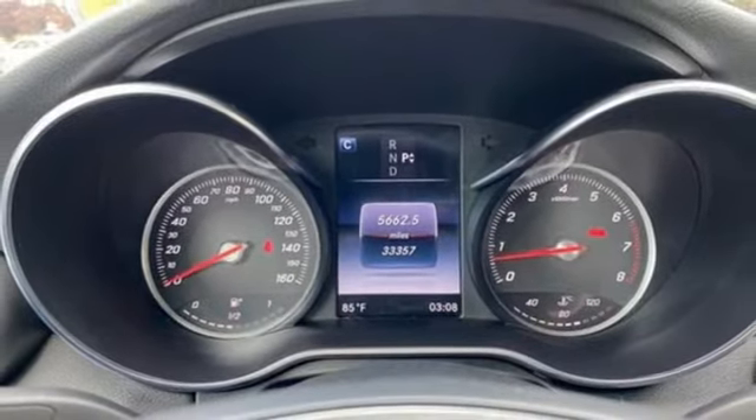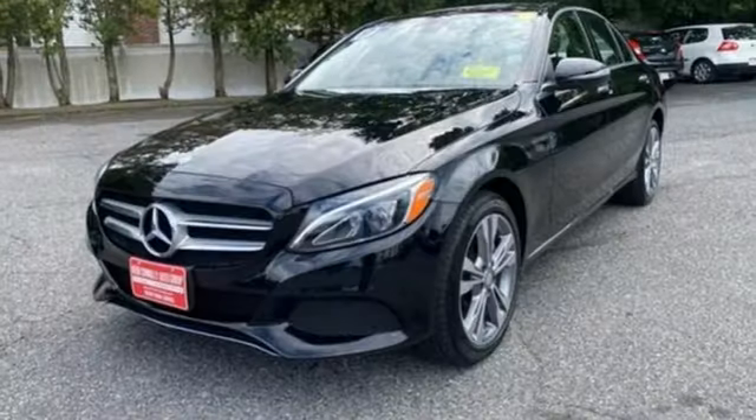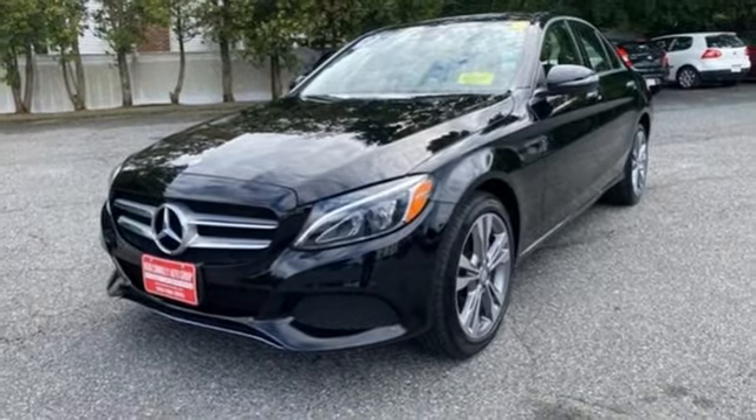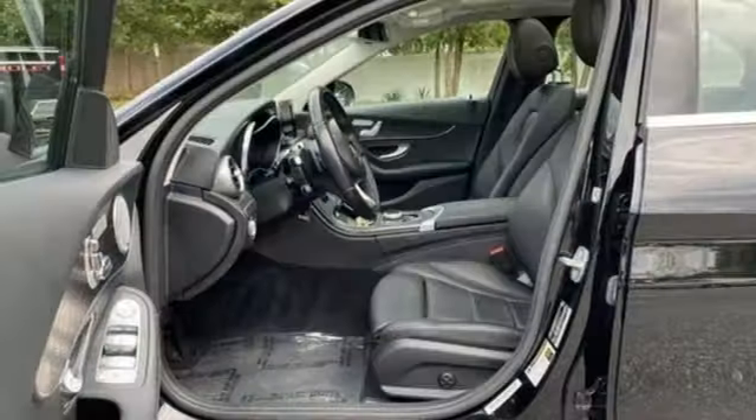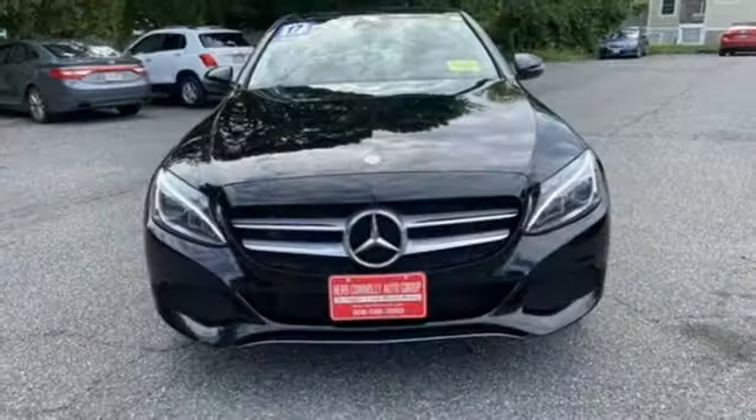It also features an intercooled turbo inline 4-cylinder engine, gas pressurized shocks, command AM-FM HD satellite prep radio, power tilting steering column, agility control automatic suspension management, and an auto dimming rear view mirror, and Bluetooth wireless audio streaming.